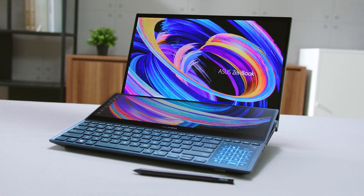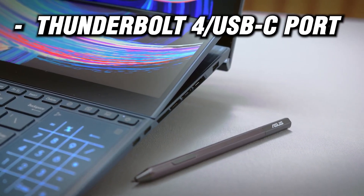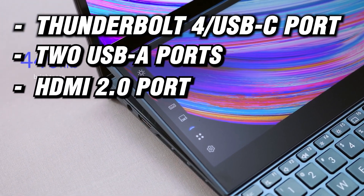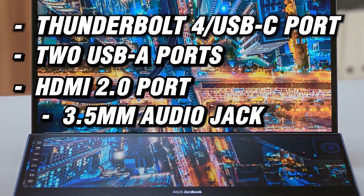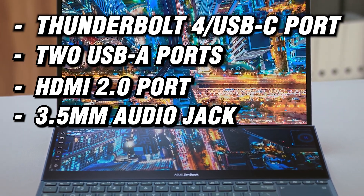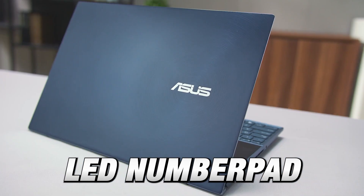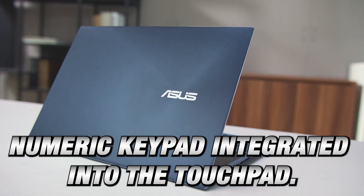The laptop has a decent selection of ports, including a Thunderbolt 4 USB-C port, two USB-A ports, an HDMI 2.0 port, a 3.5mm audio jack, and a DC-in port. It also has a LED number pad, which is a numeric keypad integrated into the touchpad.